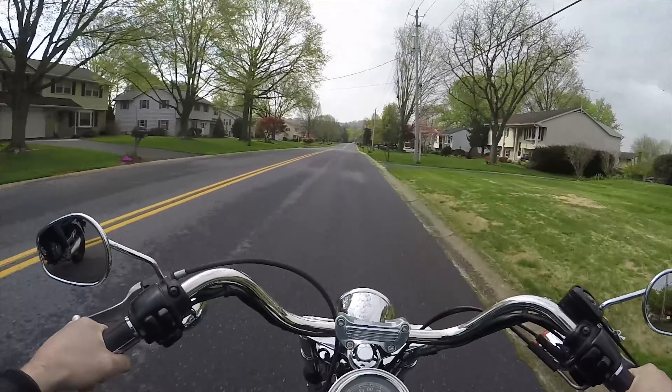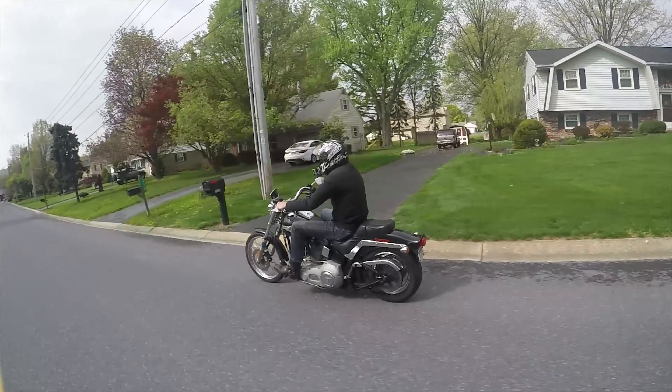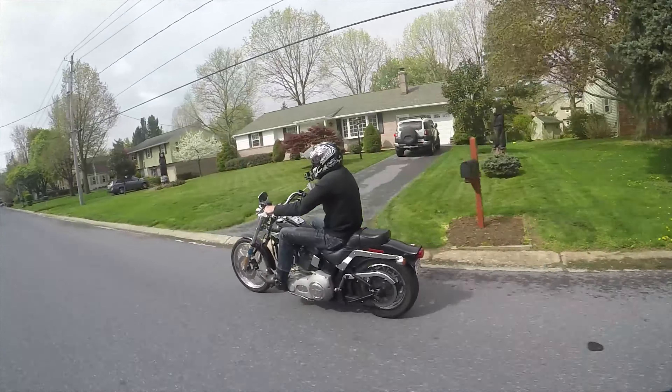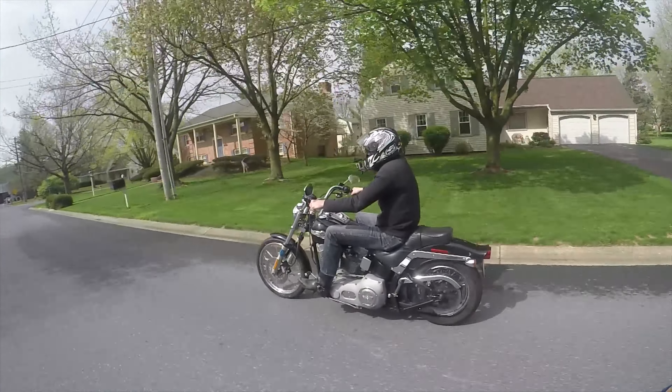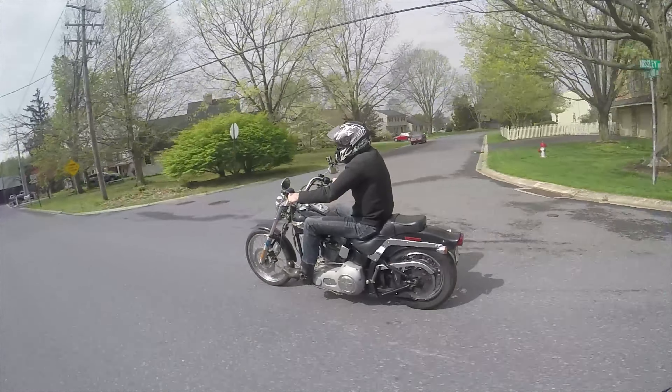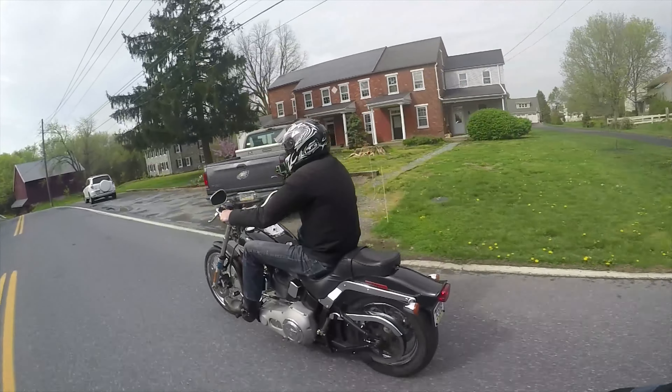The clutch isn't slipping — the engine feels really, really tight. Two possibilities: one, this is the greatest bike ever, or two, the engine may have been freshened up at some point in time. I don't have any paperwork for it — all I know is how it feels.